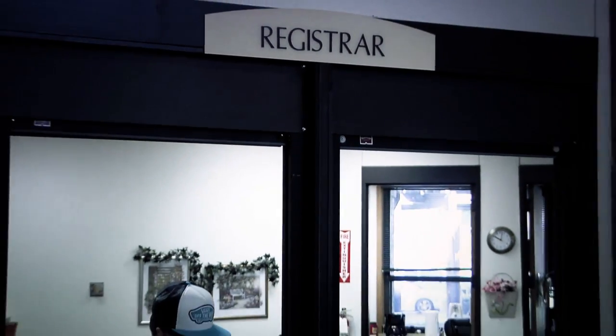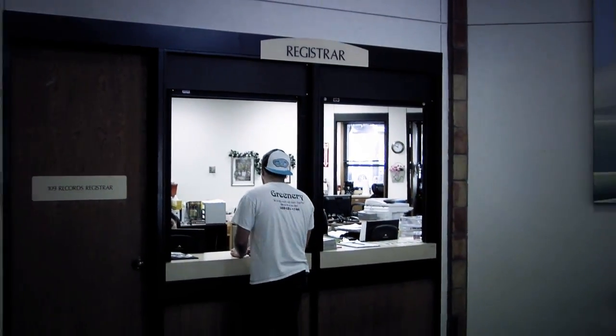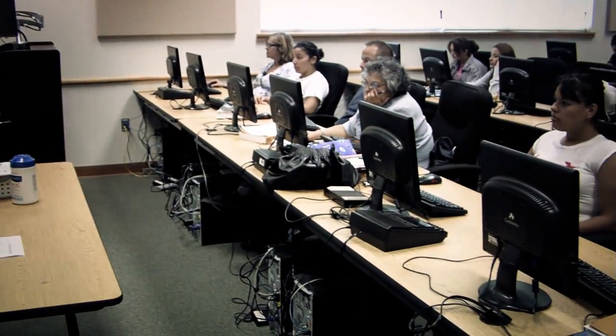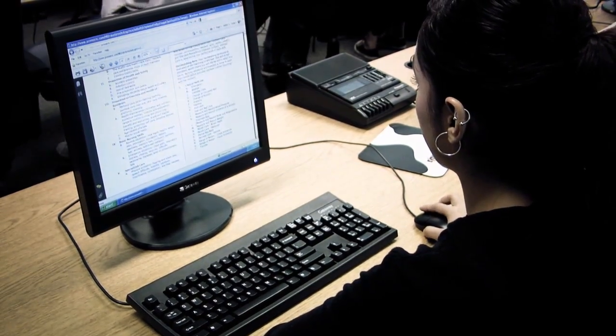ENMU Roswell has an open admission policy. All you need is a high school diploma or a GED. If you need extra tutoring help, labs are open for you to get help in math, science, writing, and English as a second language. The Career Resource Center on campus can help you with job searches, resumes, and interview skills, and you can also get help on deciding your career directions and the college programs that meet your career goals.